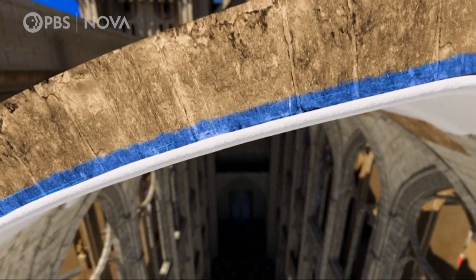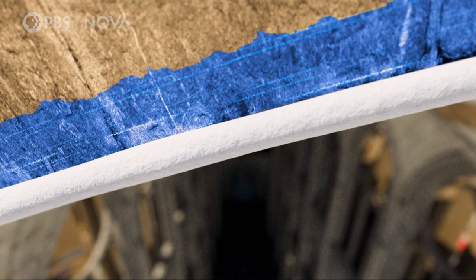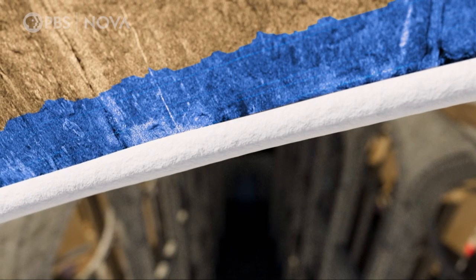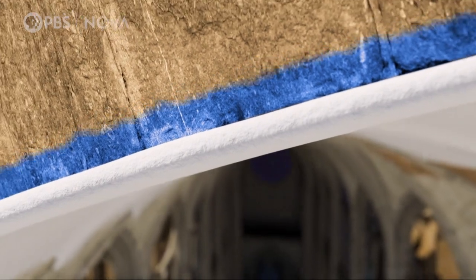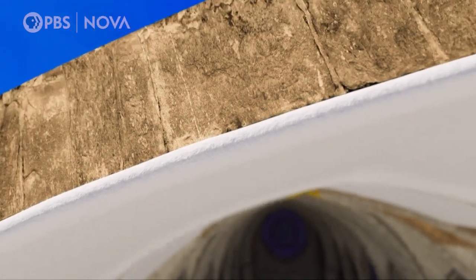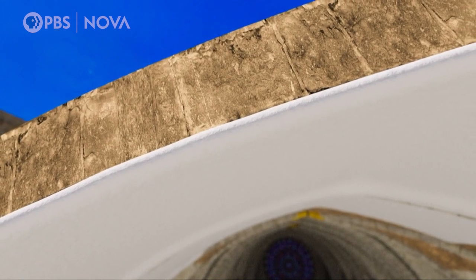The water from the poultice is drawn into the stone, where it dissolves the harmful salt crystals. As the clay of the poultice dries, it draws the salt water out of the stone, saving the vaulting from further damage. The poultices will be removed when they have all dried.